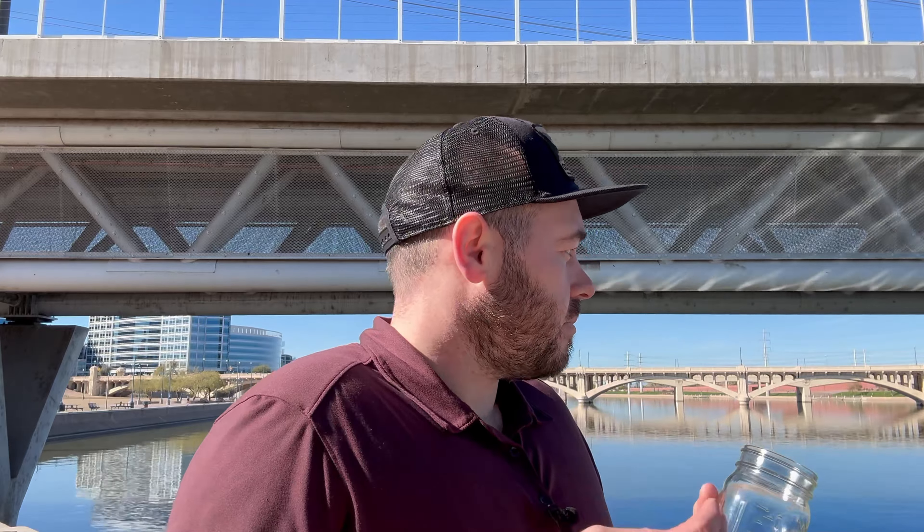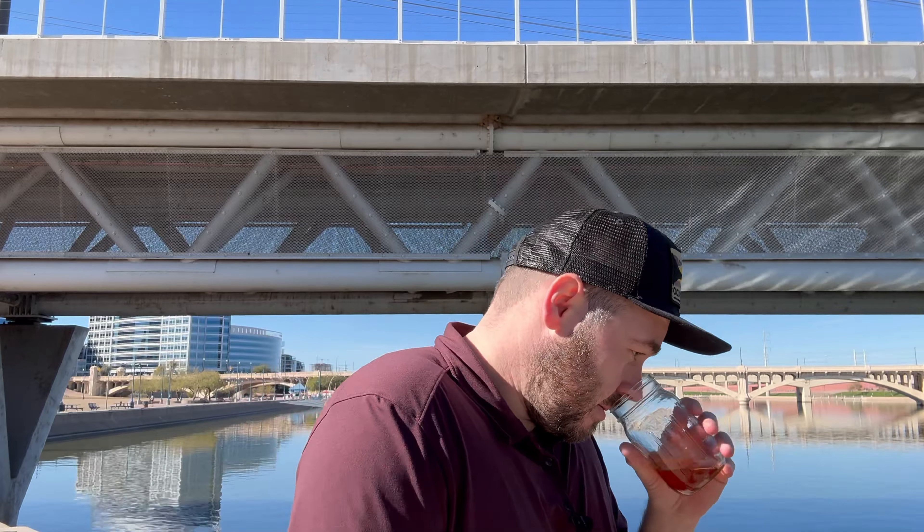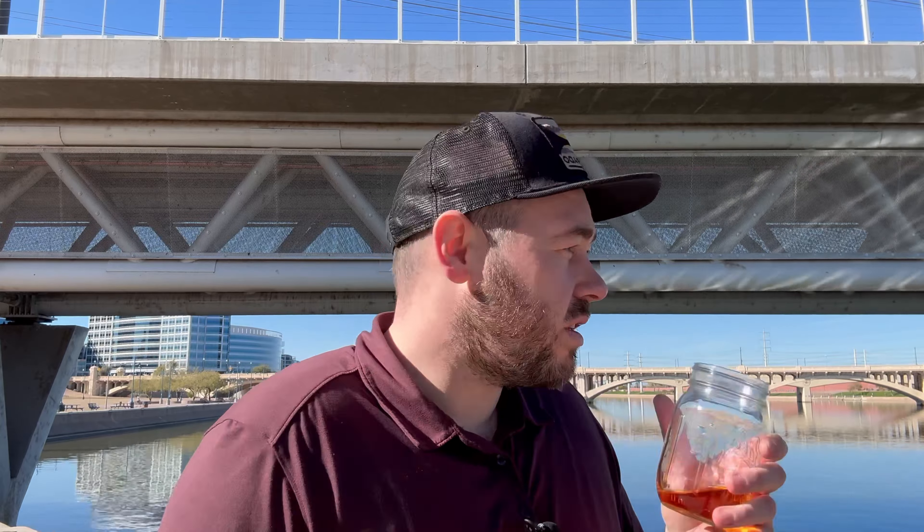You do get some quite nice vanilla notes at the beginning — like a cane sugar and vanilla, like those small vanilla wafer squares you get. Maybe a touch of toasted oak there as well. But there's definitely a lot of youthfulness on the nose — grainy, yeasty notes, like a dusty corn as well. The sun's right in my eyes, which is why I'm frowning even more than usual today.